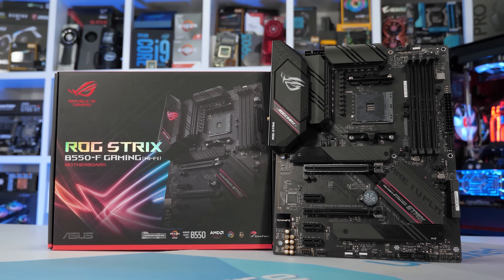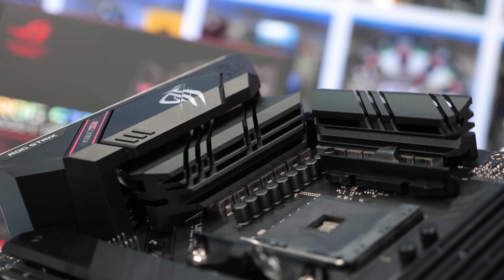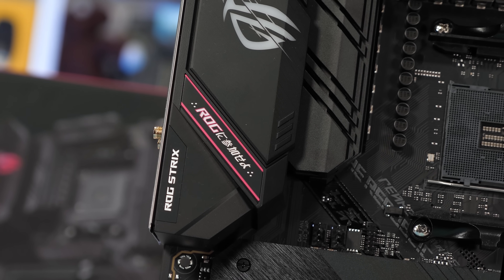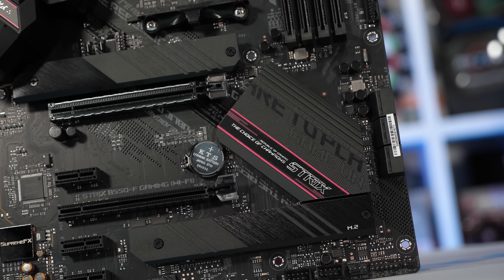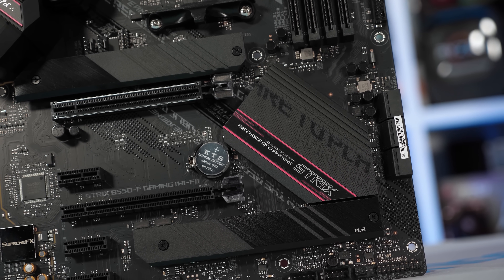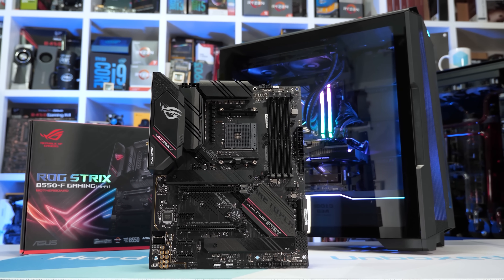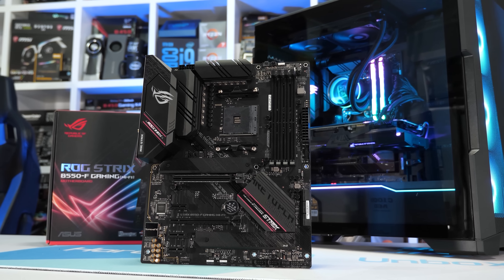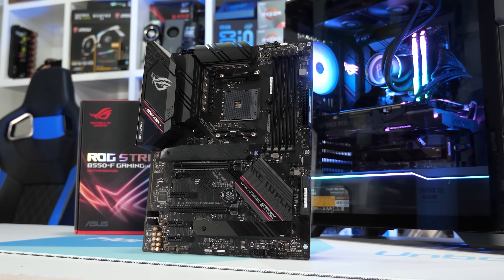Today's video is sponsored by ASUS and their brand new range of ROG Strix B550 motherboards, many of which we've already tested here at Harbour Unboxed and found to deliver excellent VRM thermal performance. Whatever your needs, ASUS has an ROG Strix B550 motherboard for you, all of which come with AI networking, AI noise cancellation technology, and AI overclocking. The B550F Gaming is a particular favourite, competitively priced with a strong feature set including a high-quality VRM. Please check the link in the video description.